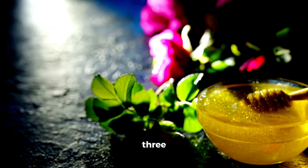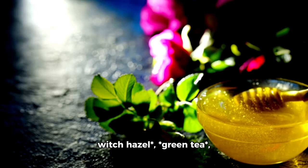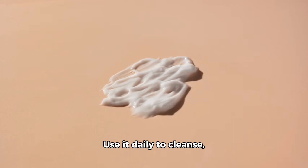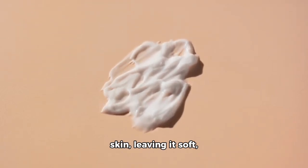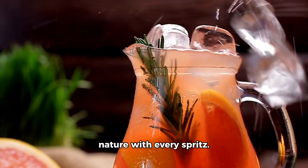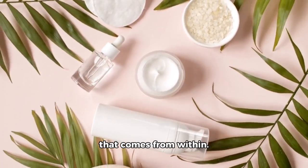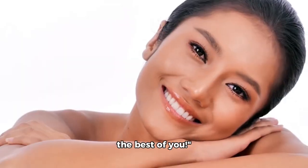When combined, these three ingredients — rosewater or witch hazel, green tea, and frankincense essential oil — create a toner that balances, hydrates, and rejuvenates your skin naturally. Use it daily to cleanse, tone, and nourish your skin, leaving it soft, smooth, and radiant. Embrace the power of nature with every spritz. Our natural toner is not just a step in your skincare routine, it's a celebration of the beauty that comes from within. Glow naturally, and let your skin reflect the best of you.